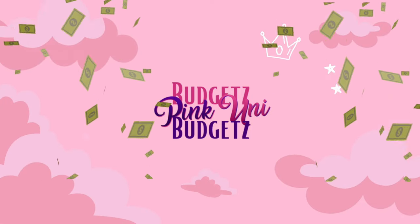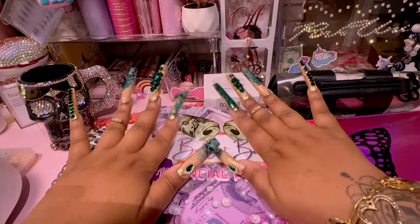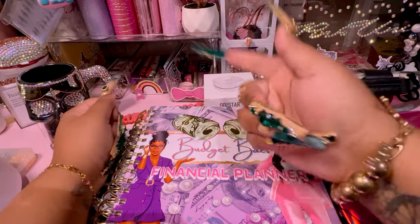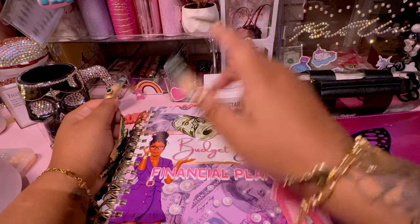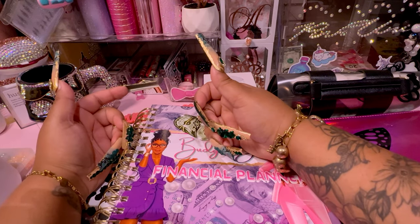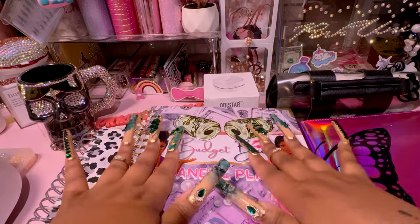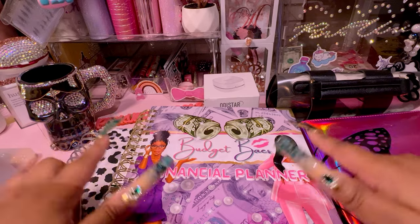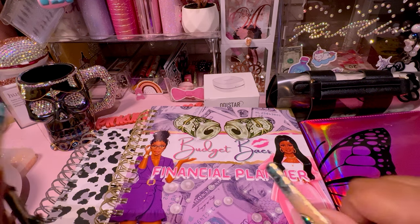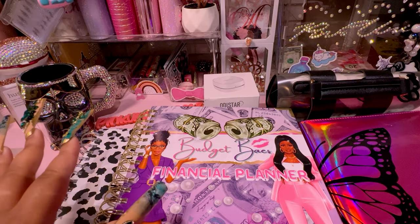Hey guys, welcome to my channel or welcome back. My name is Ashley, aka Pink Uni Budgets, here on YouTube, TikTok, and Instagram. If you are new here, please don't forget to subscribe and like this video. Today we are doing a planner comparison and we'll be doing a giveaway, so make sure to follow all the way to the end for the giveaway details.